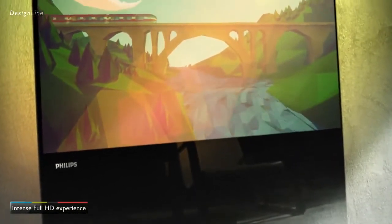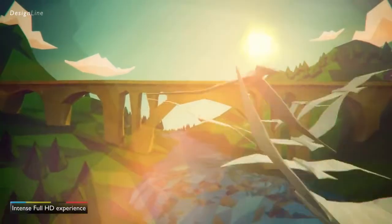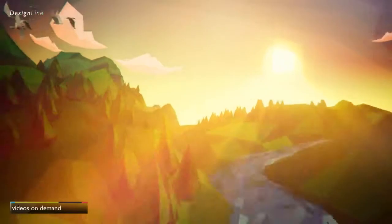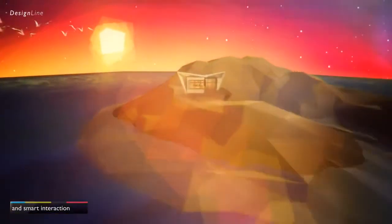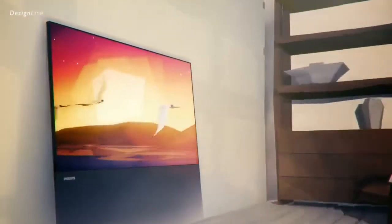Pure, light, slender forms. A discreet, almost floating panel of glass. Of course it would have glorious picture quality — our best smart TV technology and advanced content sharing possibilities with smart devices. Your mind tells you it's a breakthrough in television. Your heart tells you it's an object of desire.